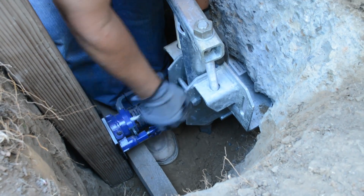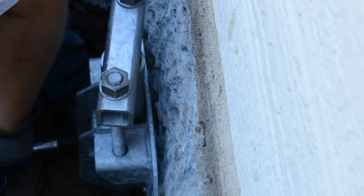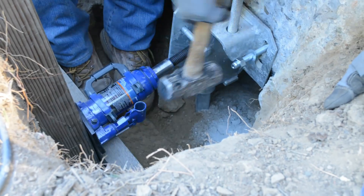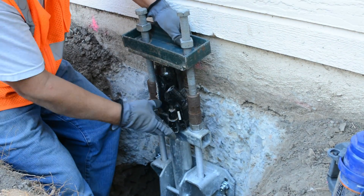A separate jack may also be used to position the top bracket snugly against the footing for maximum efficiency. Next, holes are drilled for the heavy-duty screws, which will secure the bracket in place. The screws are driven into the footing and then tightened with a power drill. The lifting jack is put into position and secured.